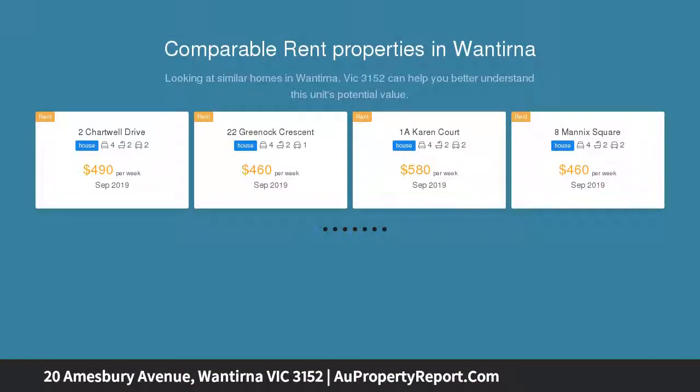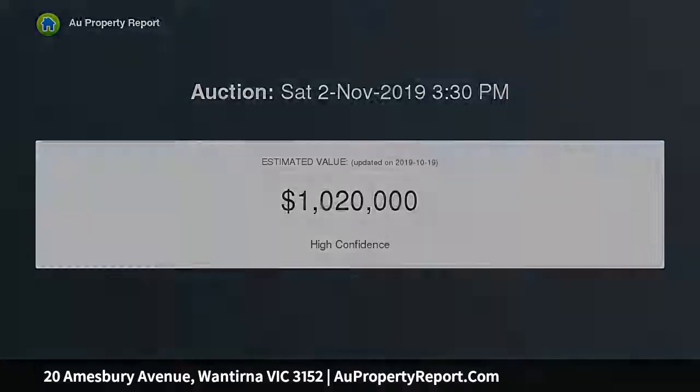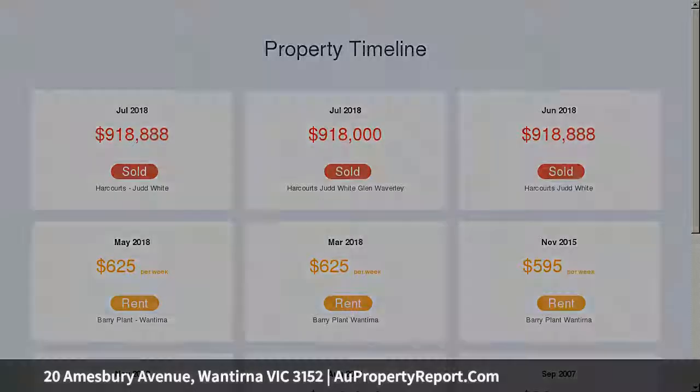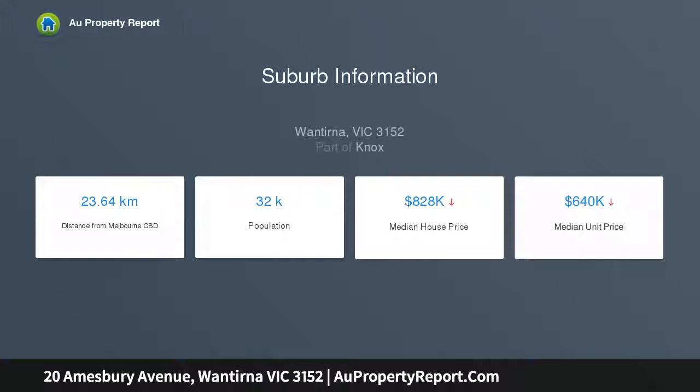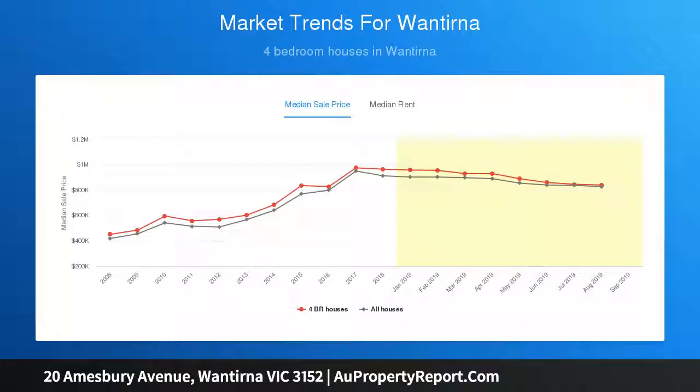Whilst relishing contemporary styling throughout, brilliantly elevated in the admired Regency Park estate, the home's glorious interior flows over elegant polished floorboards and showcases a sun-bathed lounge and dining zone that connects with a sleek kitchen adorned with sparkling stone benches, 900mm stainless steel appliances, Fisher & Paykel dishwasher, glass splashbacks, plus a breakfast bench enriched with a soaring vaulted ceiling. The adjoining meals and family room is complemented by a built-in study zone.